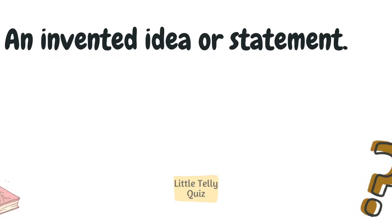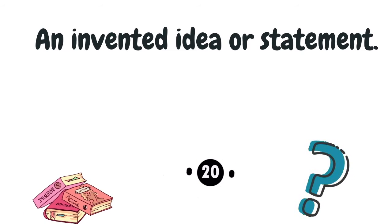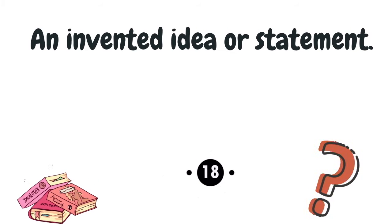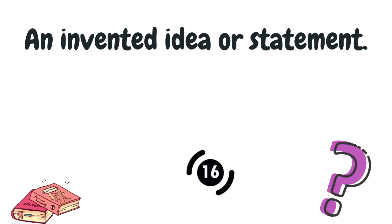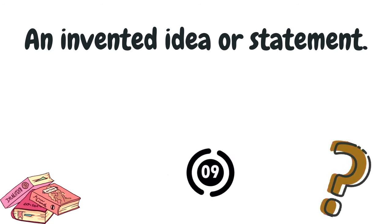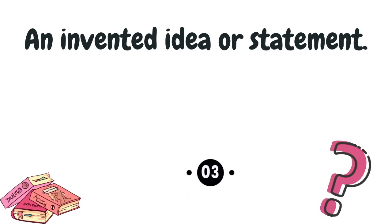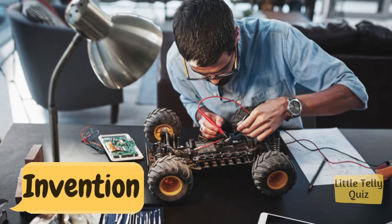An invented idea or statement. The answer is invention.